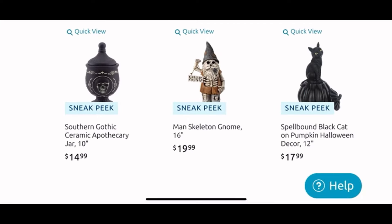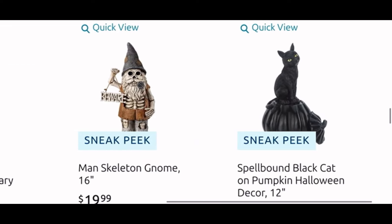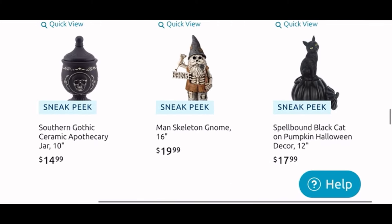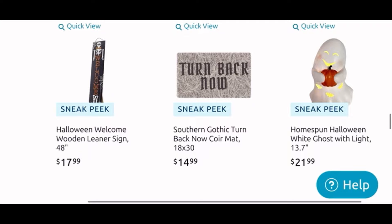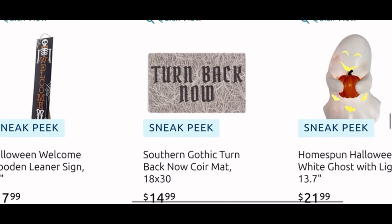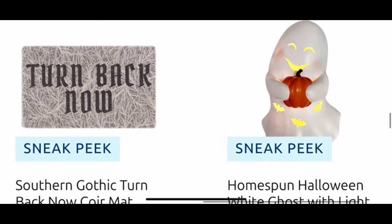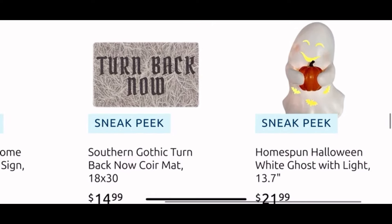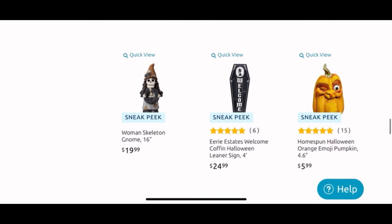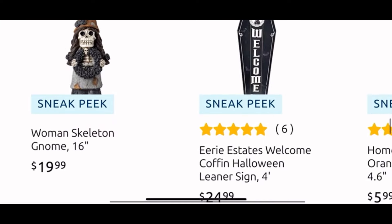Then another urn for $15, the gnome man is $20, and then the pumpkin on the cat is $18. Moving down, we have a leaner sign for $18 that says 'Welcome' with a skeleton. A core mat 'Turn Back Now' — that's funny. And then this ghosty is cute — he lights up and he's holding a pumpkin for $22. He is really cute.